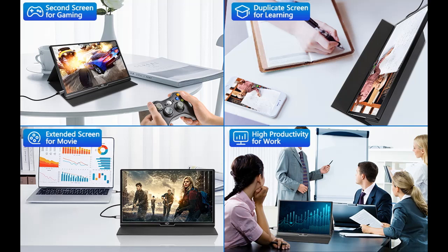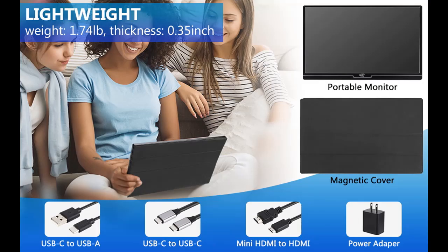The FoilWin portable monitor works in both landscape and portrait mode, and can be used as a second screen for gaming, a screen extender for laptop or phone, or a duplicate screen for learning or business meetings. Its 3-in-1 display modes — duplicate mode, extend mode, and second screen mode — greatly improve life efficiency.